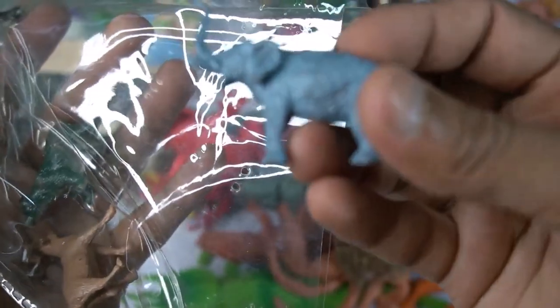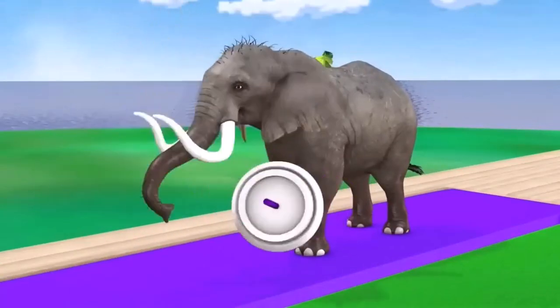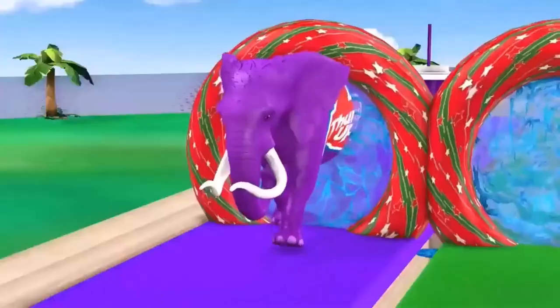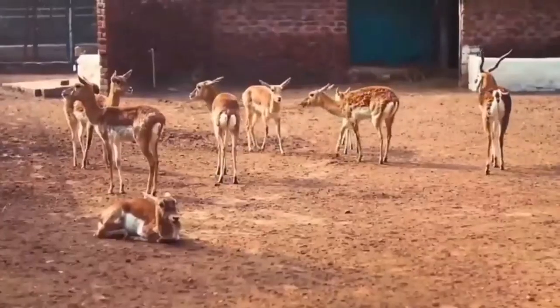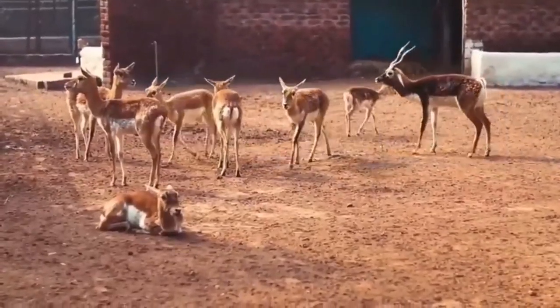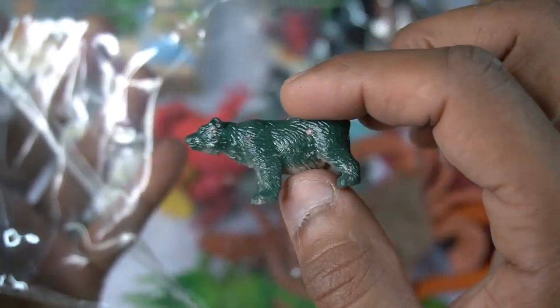So side this, and guys next figure - Asian elephant, little size Asian elephant, very nice look. So side this little elephant. And guys - deer! Oh my god, it's the most beautiful figure, deer. So side this, and guys next figure - deer, wow, it's very nice look guys, red deer.